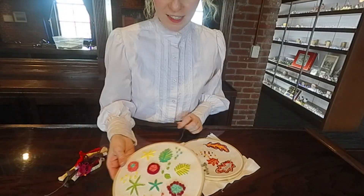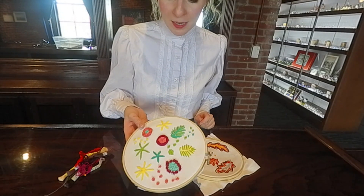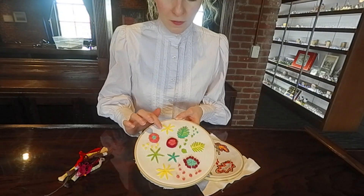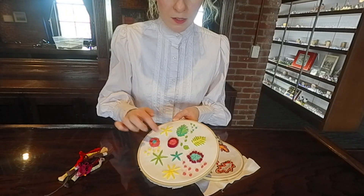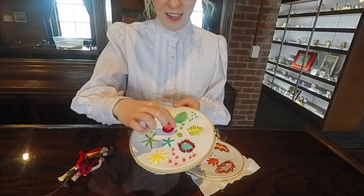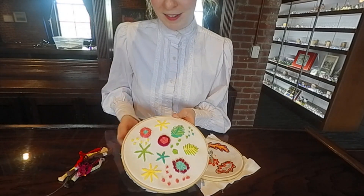This here is an embroidery hoop that museum guests helped me with last summer. You can see all of the flowers, leaves, and rosettes — these are pretty easy to do. And then lastly, these little dots here are the French knots that we're about to make.